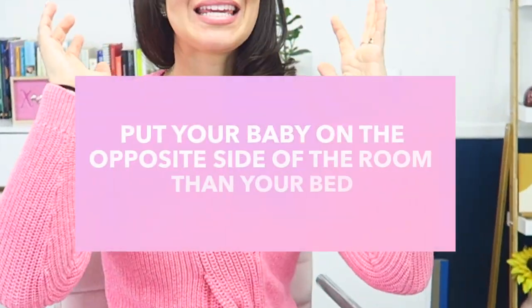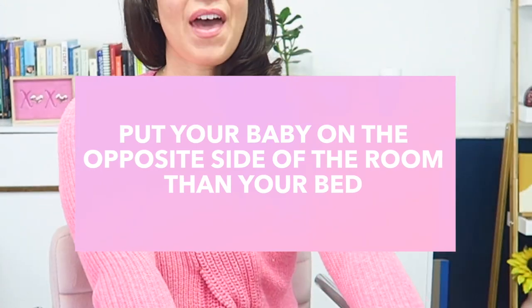Tip number one when it comes to room sharing with a baby is to put your baby on the opposite side of the room from your bed. In the very first month your baby is probably waking every two to three hours to eat and to need a diaper change, but after that you can put a little more space between yourself and your baby. A lot of times parents want the baby right next to mom so she has easy access to feed, change, burp, or help put a pacifier back in.